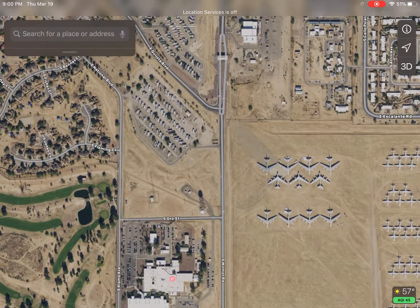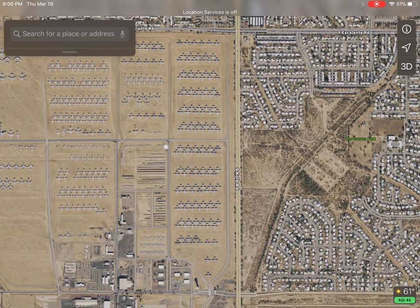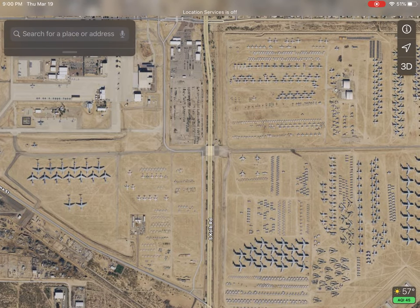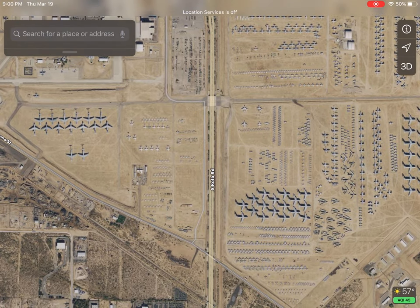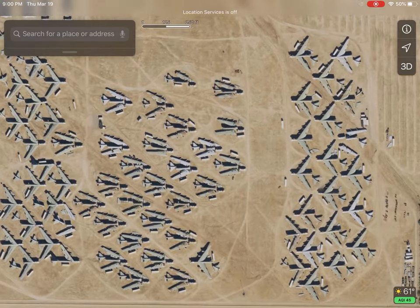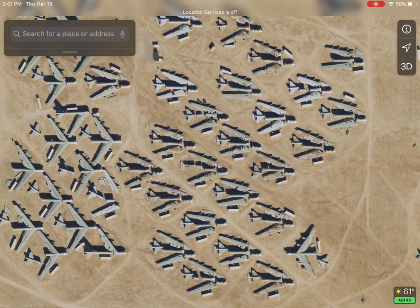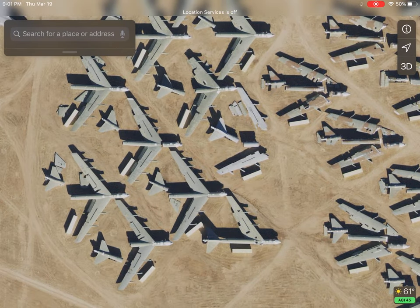AMARG has two parts. It has the storage side, and then there's this road right down the middle that separates the storage side from the scrap yard. On the east side of that road is an area where they literally sometimes destroy airplanes. These airplanes were destroyed as part of a peace agreement we had with the Soviet Union 30 years ago — we agreed to chop up a certain number of our airplanes in storage and they did the same. But the rest of these airplanes, all the working parts have been taken off to be used in aircraft we still fly.